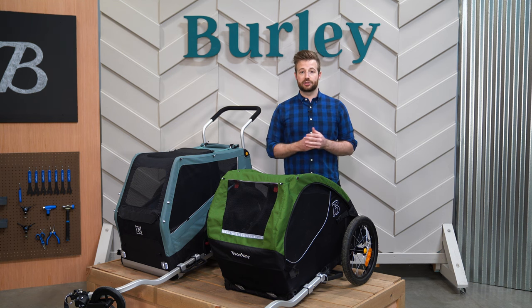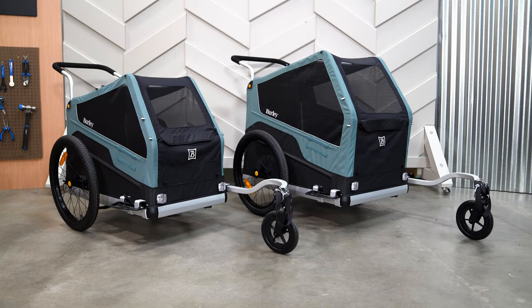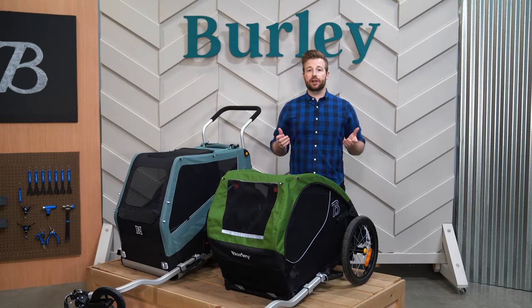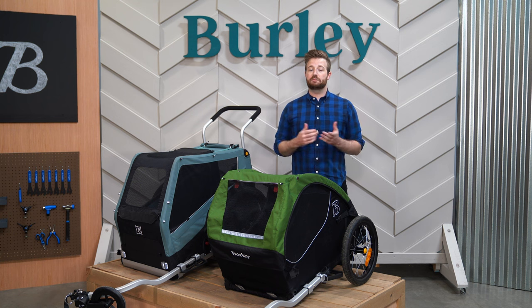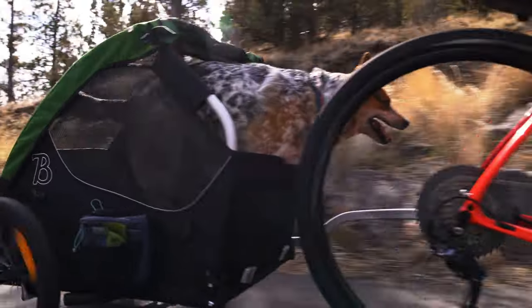Our pet line features three bike trailers: the Tail Wagon, Bark Ranger, and Bark Ranger XL. These trailers are designed to support a wide range of pet-friendly adventures. Whether strolling the farmers market or biking through the backcountry, all-day adventures are easier with a pet bike trailer or stroller.